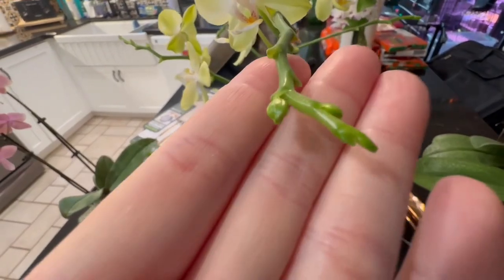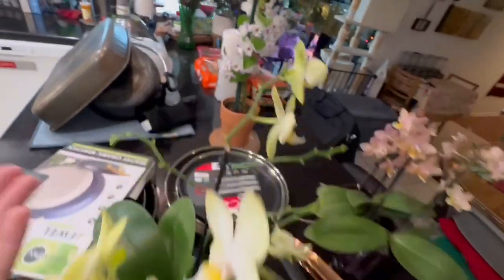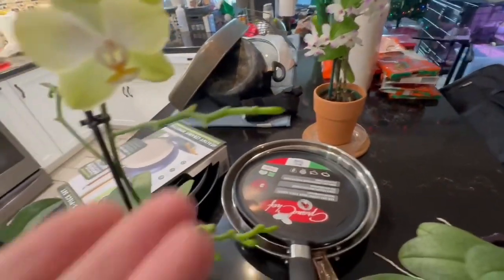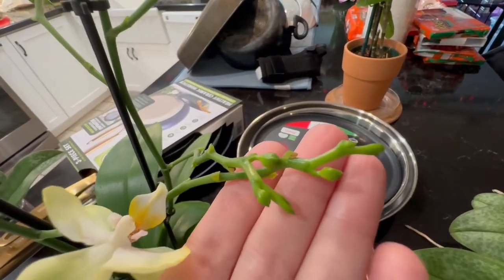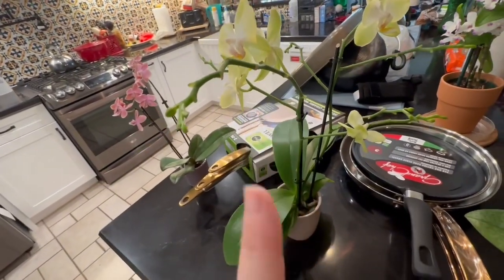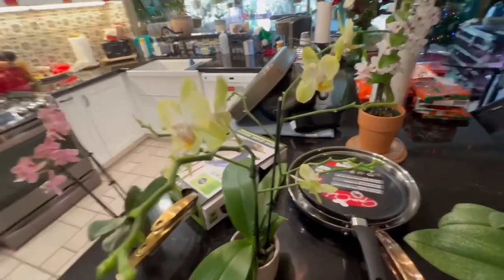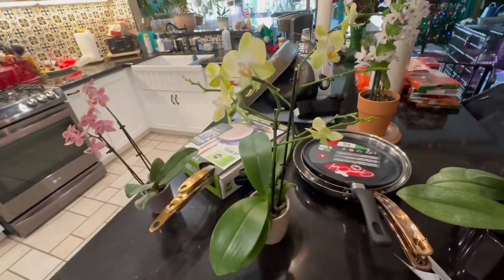This one's continuing to form buds on each of the spikes. It looks like I'm going to be in flower for a bit coming up here. Spike after spike is just developing. I thought this one obviously had flowers all along here, so I thought it was getting near its end. But it's not. Very excited to see this one continue on.